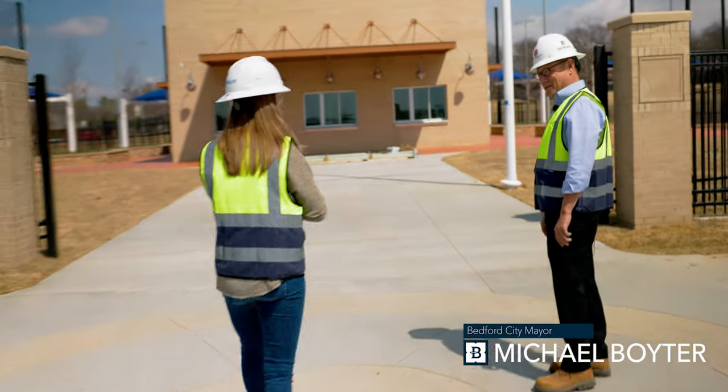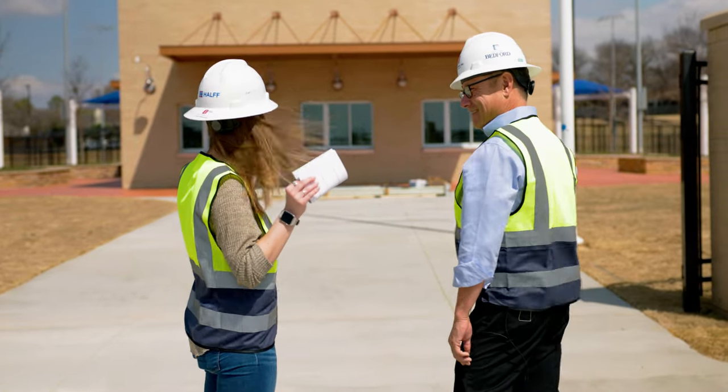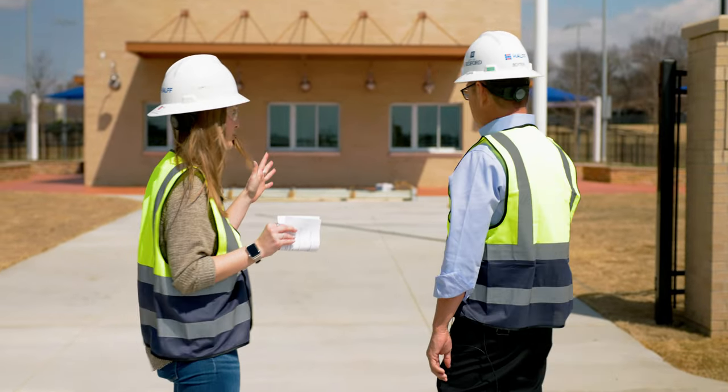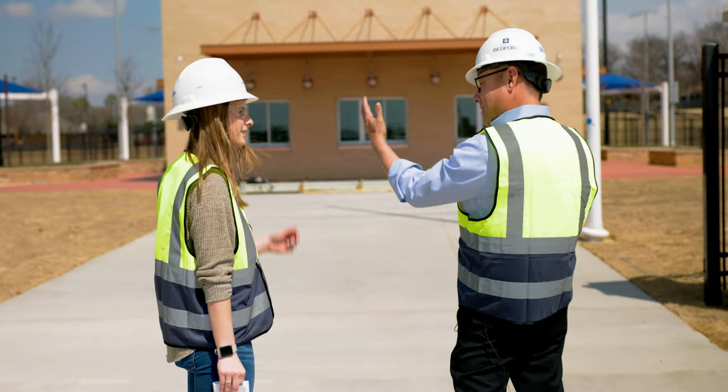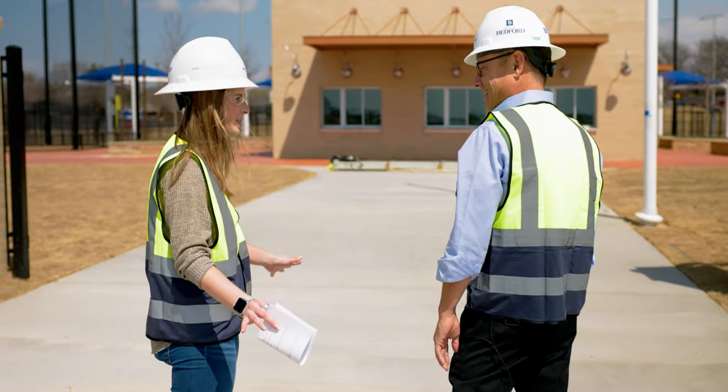Hey Mayor, how's it going? How are you doing, Abby? I'm doing good. It's good to see you. I thought we'd go take a look at the ball fields. Absolutely. Every time I drive by Forest Ridge, isn't it beautiful? It is stunning so far. And now with the canopies up, with the blue, it really looks great. Progress is coming along. How close are we to being finished?